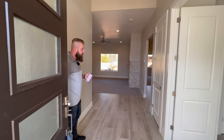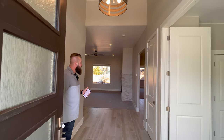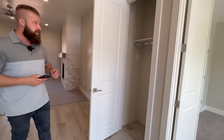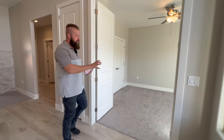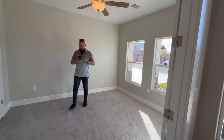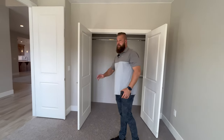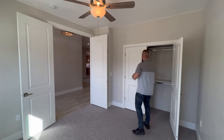As we enter, you can see a nice wide open floor plan with 10-foot ceilings and eight-foot doors throughout. There is a linen closet or coat closet right off the front entry. The first room to our right could be used as an office or a bedroom. This home does have a total of four bedrooms and two bathrooms.